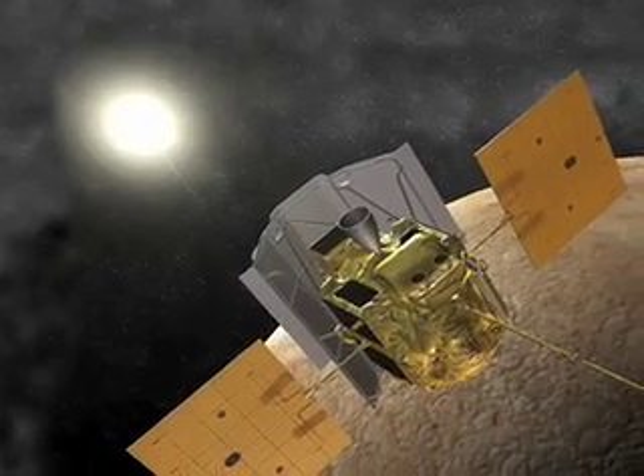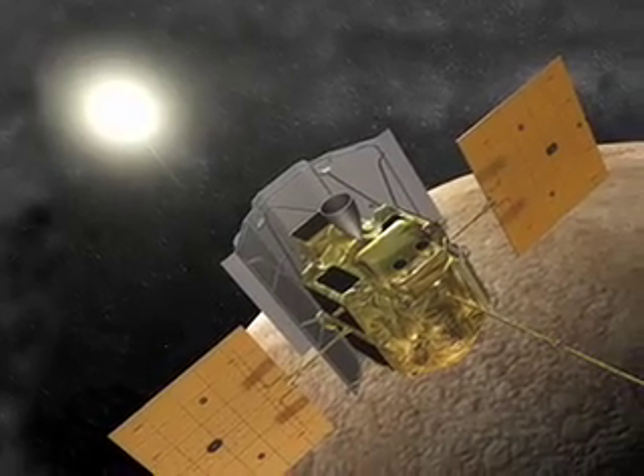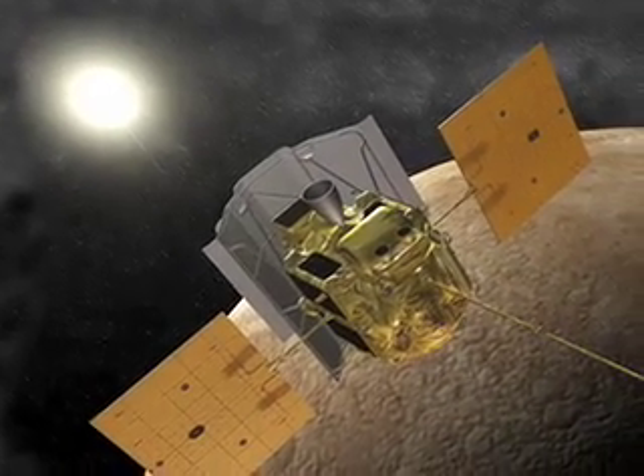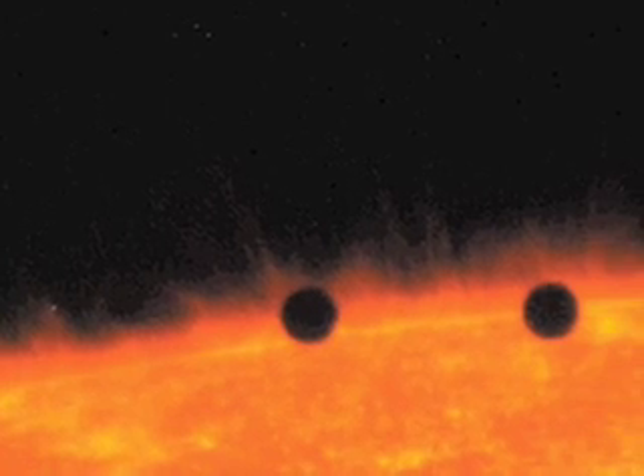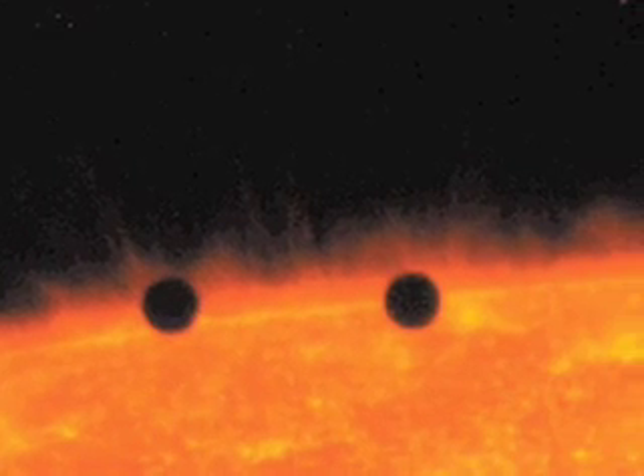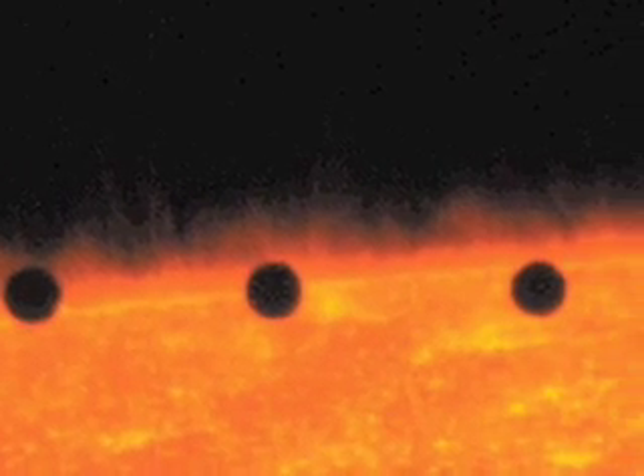There's never been a spacecraft before that attempted to orbit the planet Mercury. Once we're in orbit around Mercury, we face a severe thermal challenge. In fact, there's two of them. One is the Sun, because the Sun is as much as 11 times brighter at Mercury's orbit than it is at Earth's orbit.